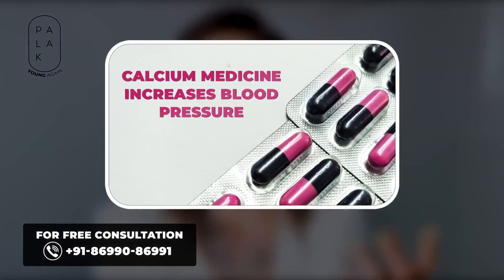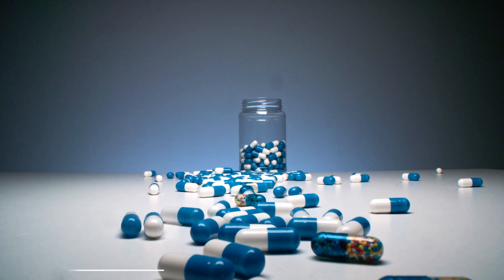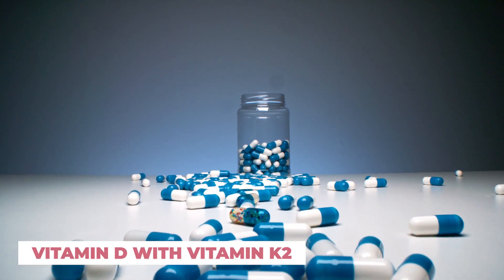Calcium tablets alone can increase blood pressure. Then another research came out suggesting taking vitamin D and vitamin K2 together.